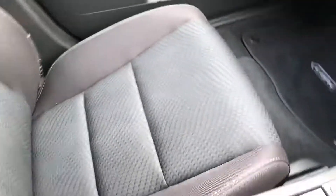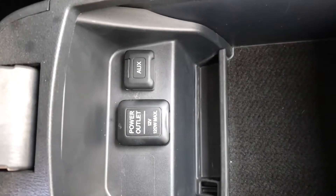The front seats are again in superb condition — no marks, rips or tears anywhere. Situated in the centre armrest you've got the connection for music with the AUX.